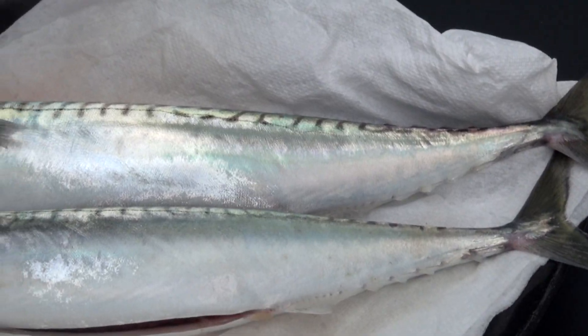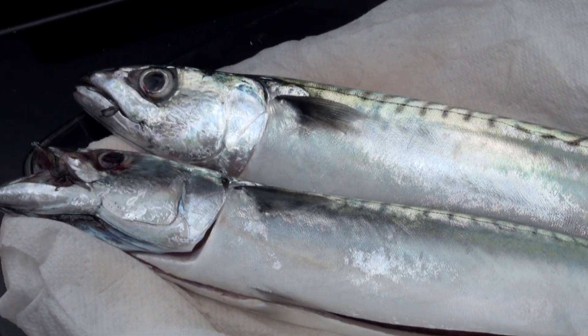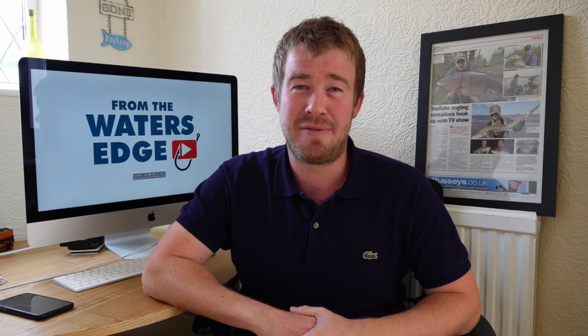Sport was far from prolific but we did manage a couple of nice fish for the table, and most importantly Steve broke his long-standing mackerel duck, which I know he was very happy with.